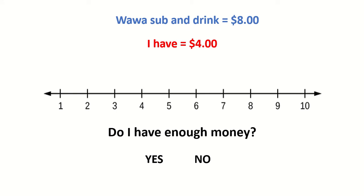A Wawa sub and drink is $8. I have $4. Do I have enough money? No. 8 is more than $4. I don't have enough money to get the sub and the drink.